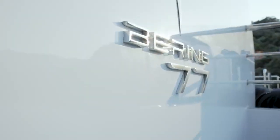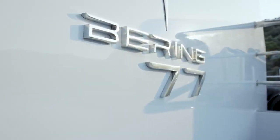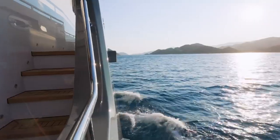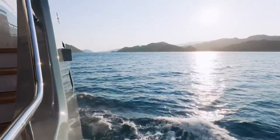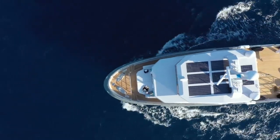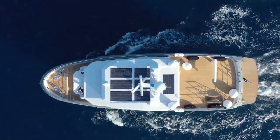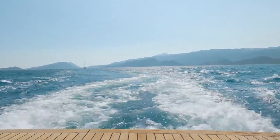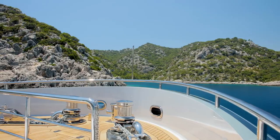Meet the Bering 77 Compact Explorer Yacht. She will amaze you with her outstanding features and capabilities. The Bering 77 is much more powerful, seaworthy, and roomy than most of the vessels of her class. Let's explore the beauty designed and built by Bering Yachts in Antalya.